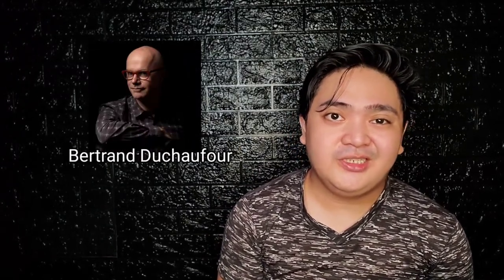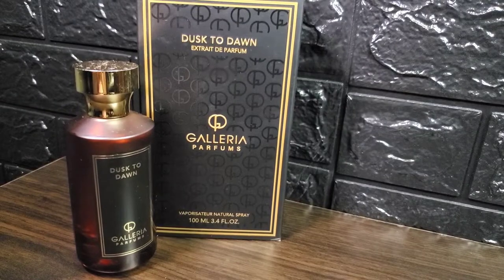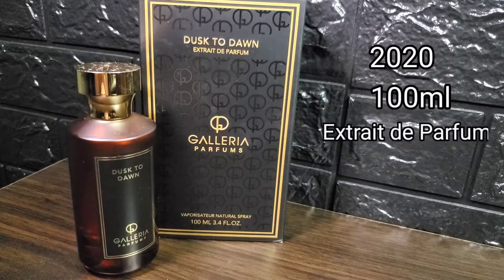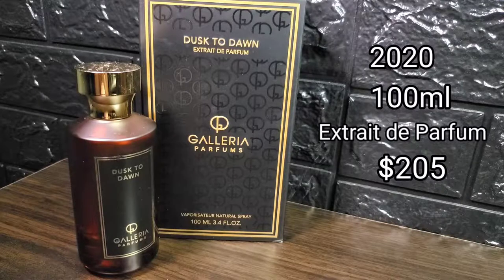Special thanks to my good friend Nas for letting me borrow this bottle for the review. The nose behind this is Bertrand de Chauffeur and this is marketed as a unisex fragrance. This was released in 2020, available in a 100ml bottle, extrait de parfum concentration, and priced at $205.